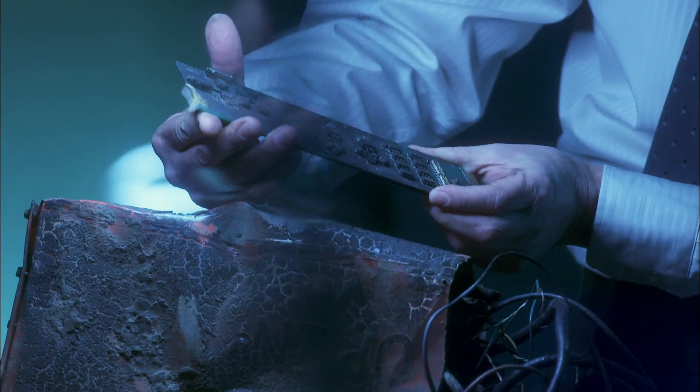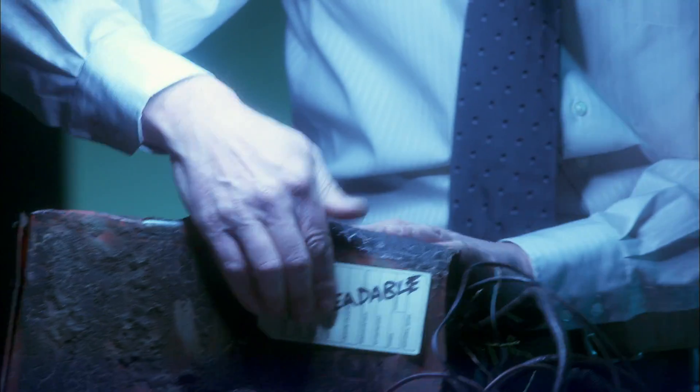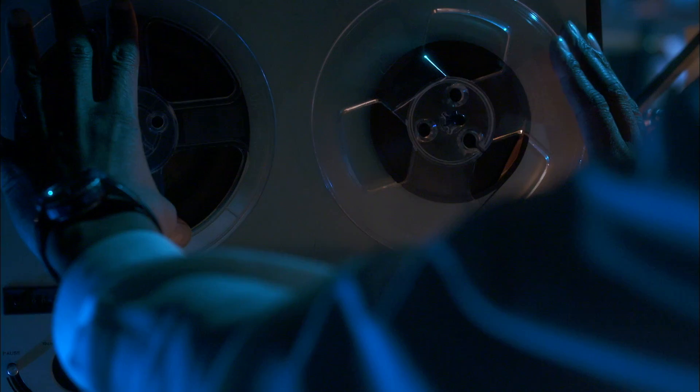Investigators will have to solve the mystery without their most valuable tool. The flight data recorder is so badly burned that technicians at the NTSB can't recover any data. But there's better news about the cockpit voice recorder — it has survived the fire.